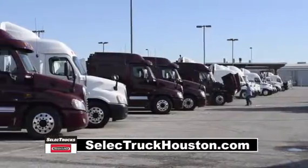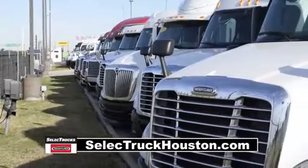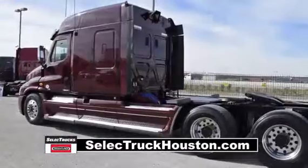Our trucks go through a rigorous inspection where repairs are completed by factory-trained technicians. They are also professionally detailed inside and out. Freightliner used truck warranties are available for up to two years.